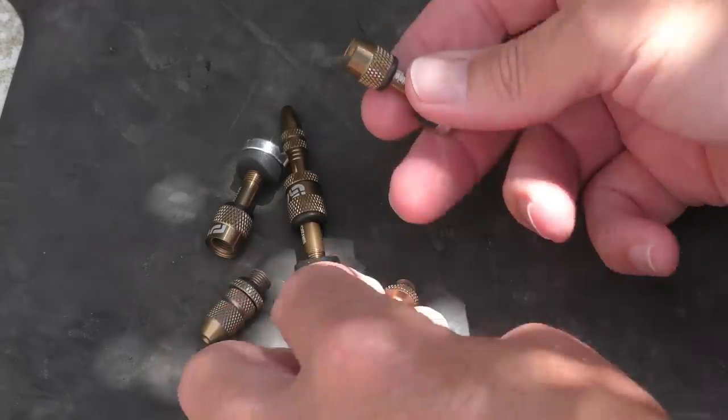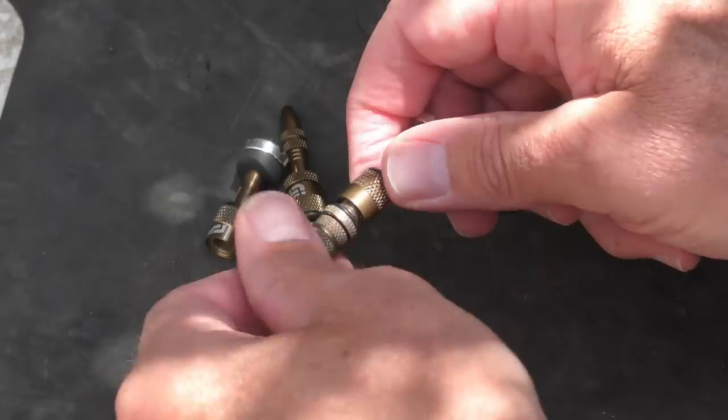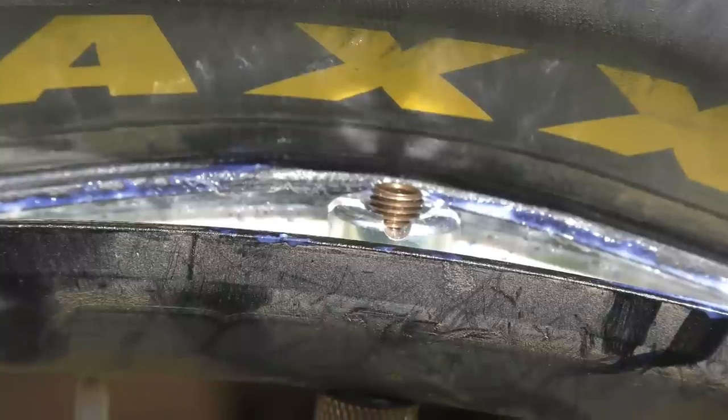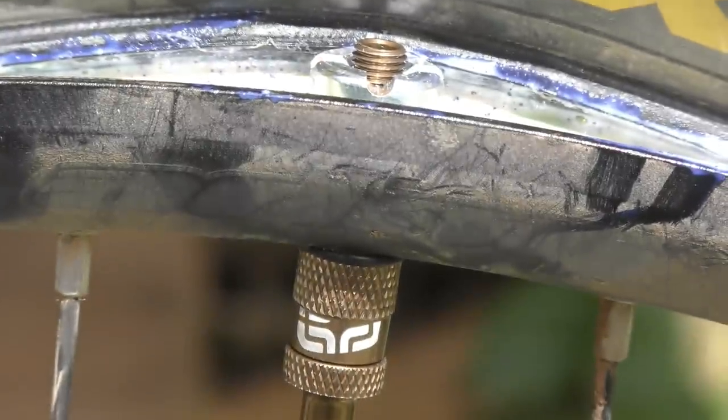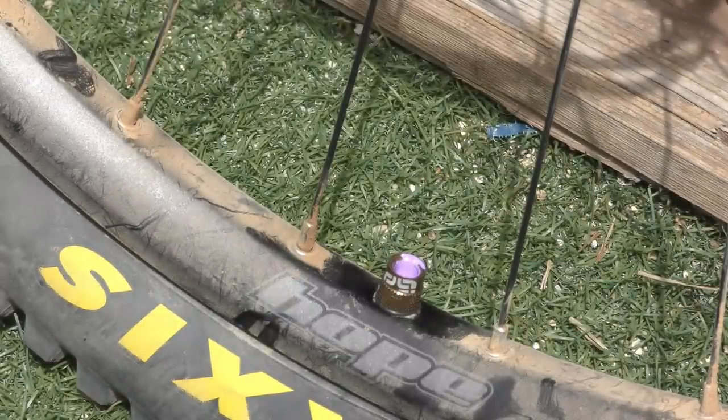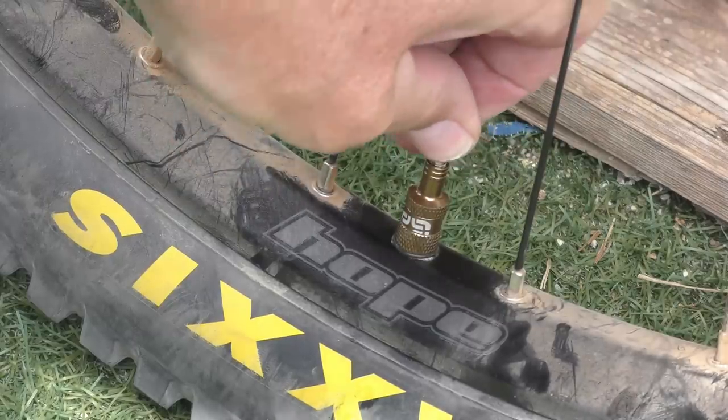If you've often wished you could run Schrader valves on your tubeless wheels, wish no more. This system lets you do it without having to worry about drilling a larger hole in the rim. And because the stem doesn't need to house the Presta valve, it also features a larger than usual diameter, which makes filling sealant through the stem easier and makes it less likely to clog over time. All in all, a pretty nifty little solution.